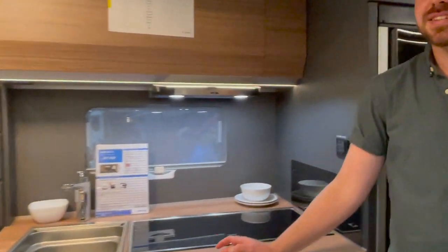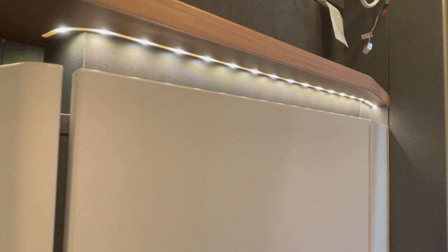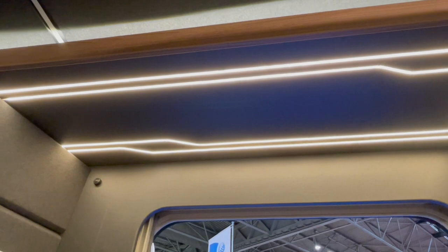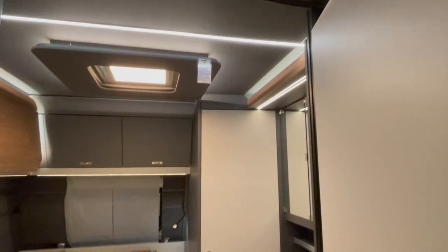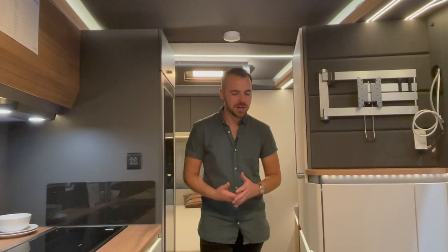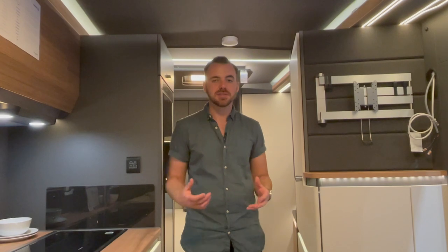Immediately stepping inside, this is like absolutely nothing else at the caravan show. It's so cutting edge contemporary it almost feels like a concept caravan. But this is something that you could buy and take delivery of right now, this year. It's Knauss's vision of what the caravan of the future should be, and inside it's just a totally different concept to anything that we've seen. The only thing that comes close, perhaps, is the new Adria Altea, which uses some of the same stylistic cues that Knauss have employed here.